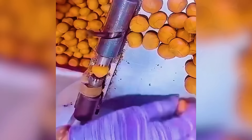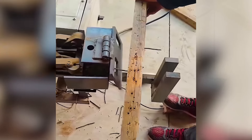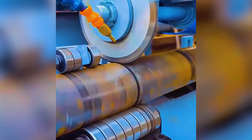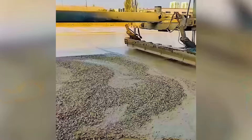T-shirts are folded and packed for shipping with ease. Wet concrete is smoothed to perfection.